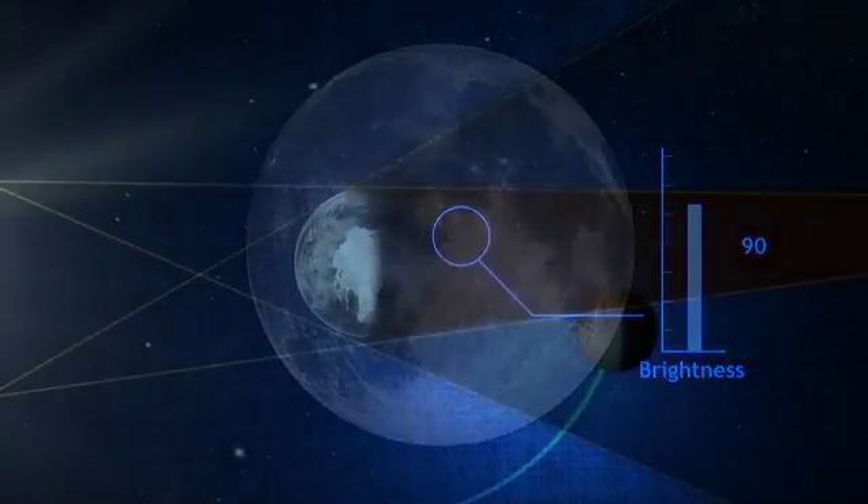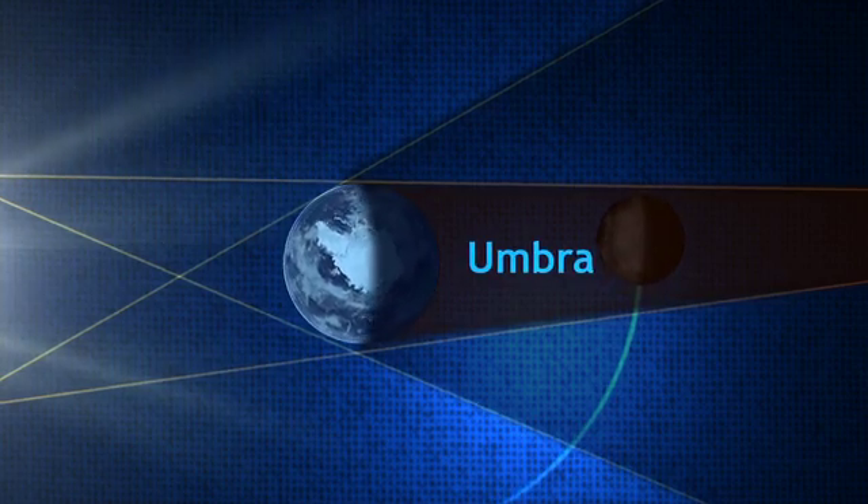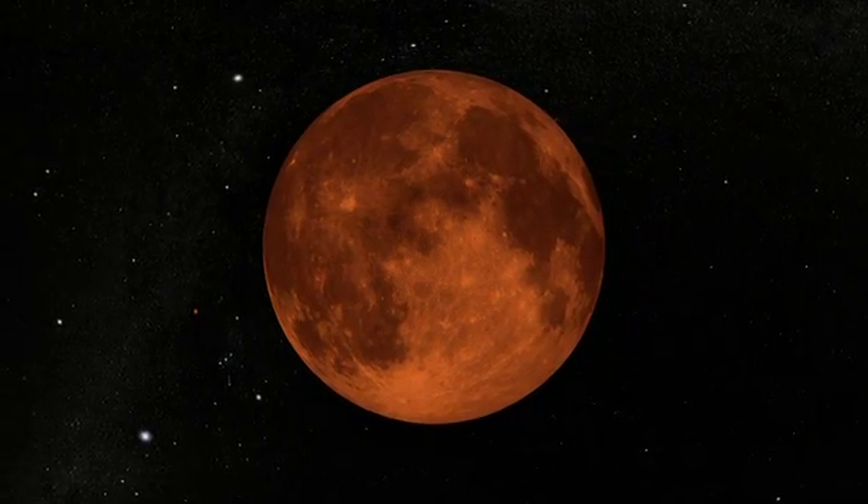As the Moon continues along its path, however, it enters what's called the umbra, where all direct light from the Sun is blocked. But if the Sun is blocked, why does the Moon turn red?